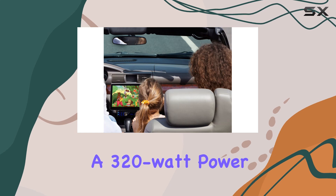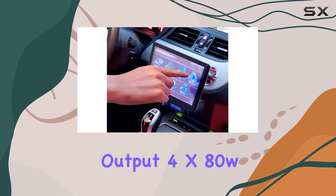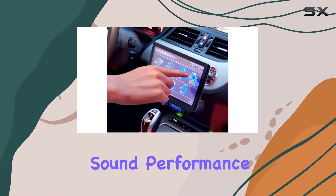The unit features a 320-watt power output (4x80W), ensuring robust sound performance for your driving pleasure.